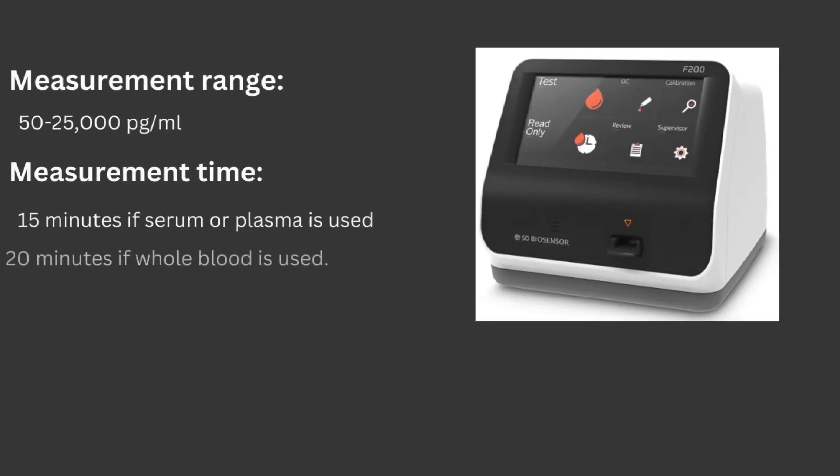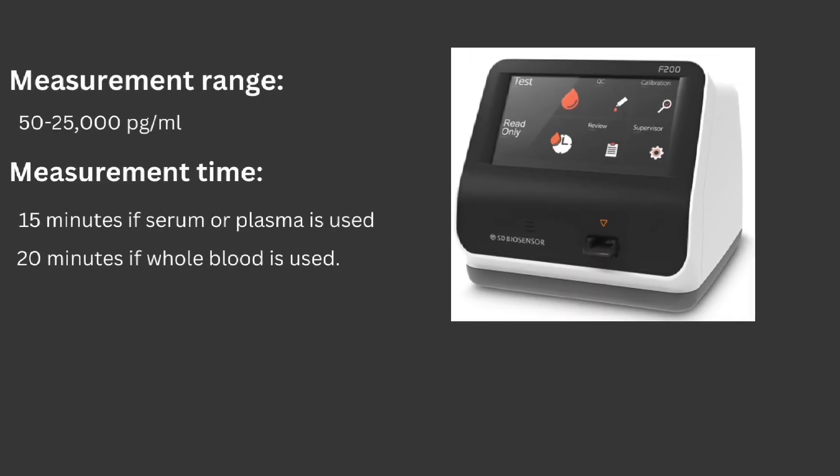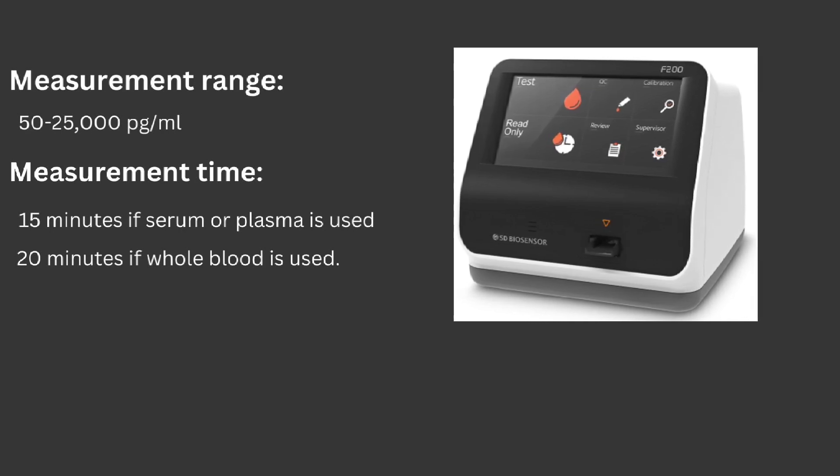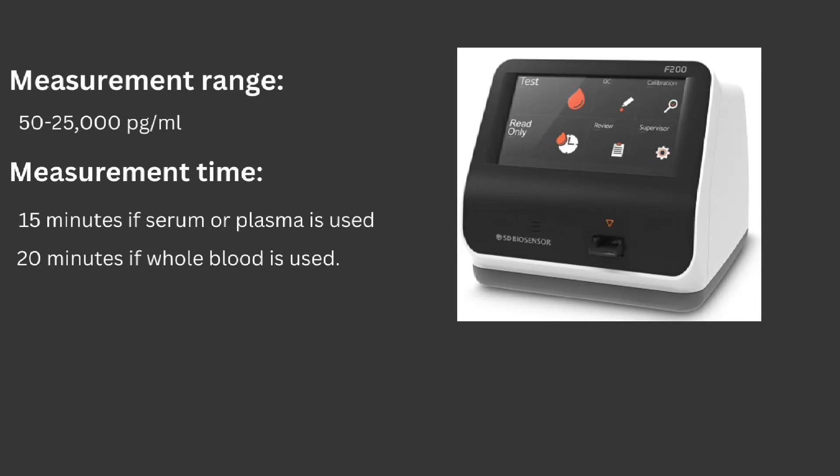The standard FIA Analyzer can measure this protein from 50 to 25,000 picograms per milliliter, meaning the linearity is 25,000. If the patient is normal, the result shows less than 50. It takes 15 minutes to report results using serum or plasma, while whole blood takes 20 minutes.